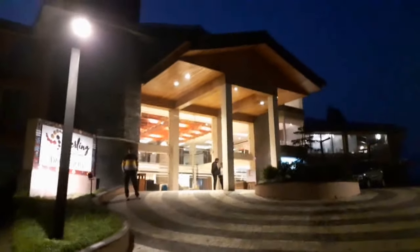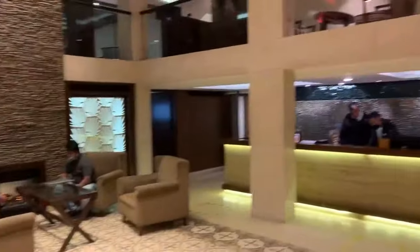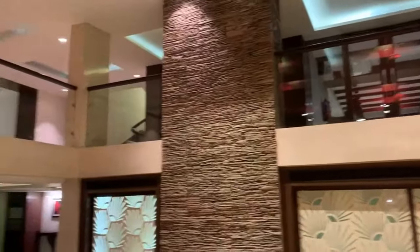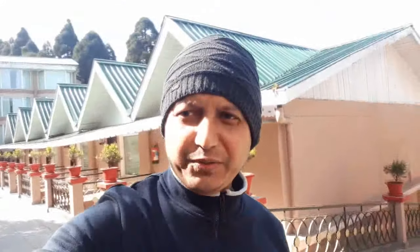Good evening guys, this is the Sterling Darjeeling where we are staying for the night. The weather had been very bad, so we decided to go and buy some food. Finally we got back to the hotel after some shopping in the market.